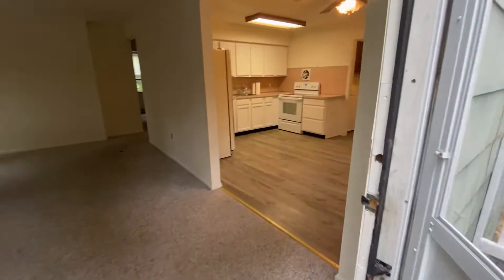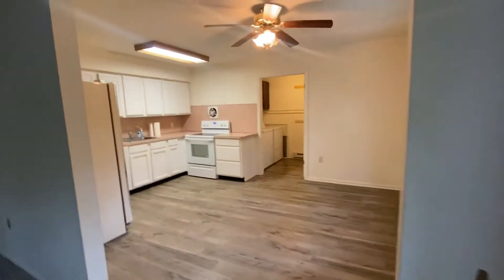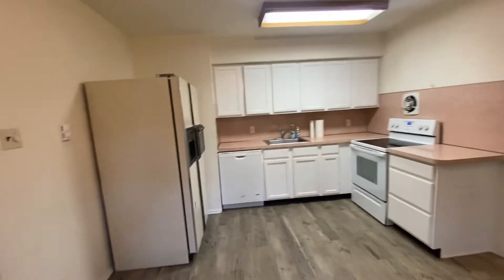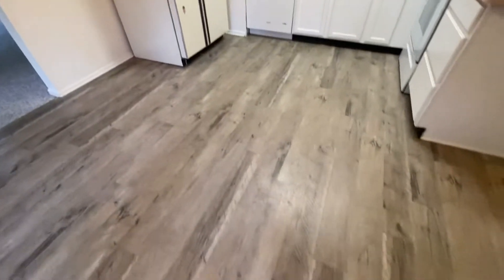But overall, this thing is in really good shape and it's a nice, huge — I mean, for the size of it, it's pretty big. And free down the floors.